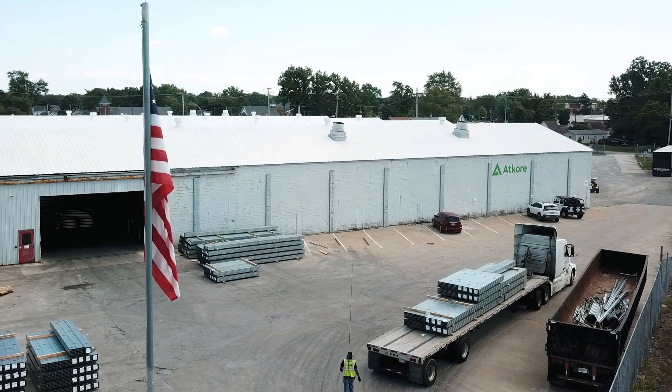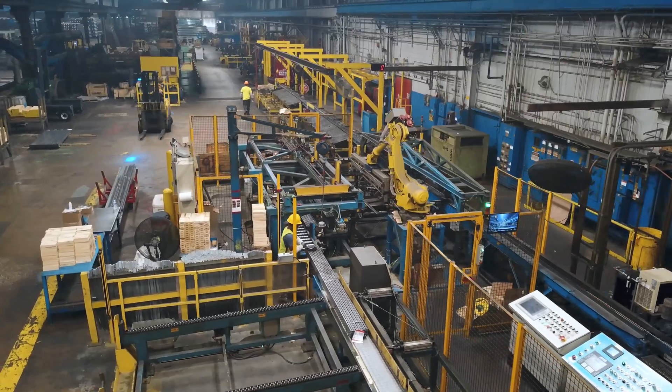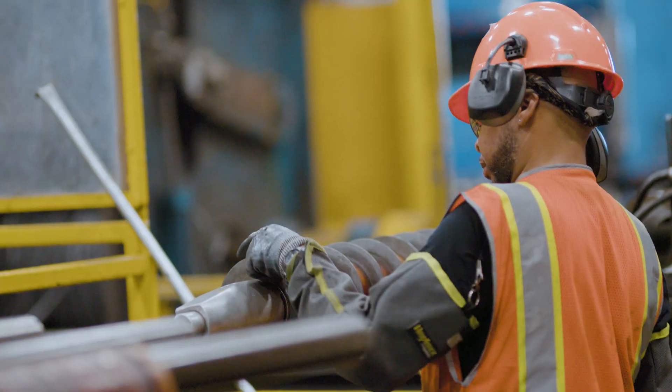For nearly a century, ADCOR UNISTRUT has been a global provider of metal framing solutions that save on time, complexity, and cost throughout the construction industry. Trust ADCOR's team to be your valued partner.